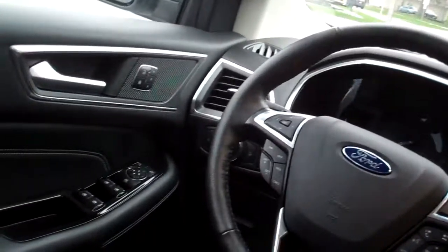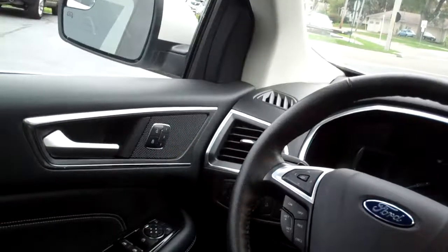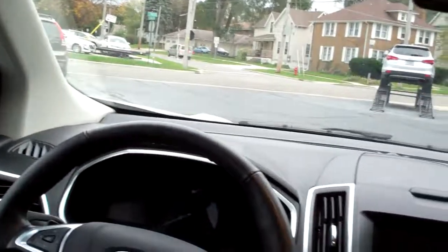Automatic climate control. Power windows — oh my gosh — cruise control, radio controls and Bluetooth controls on the steering wheel. Power windows, door locks, and mirrors for the driver. You got memory seat up here, nice analog gauge when the car is on.